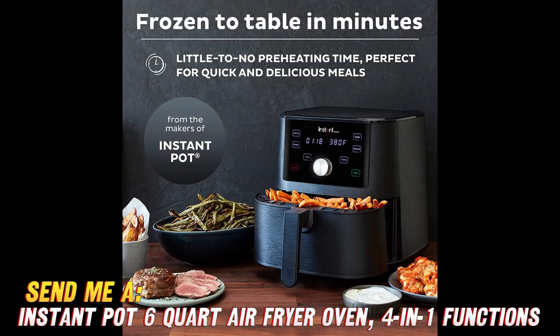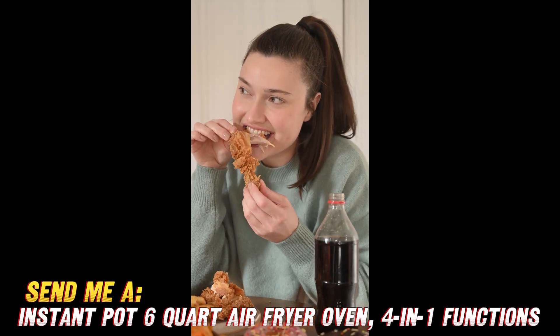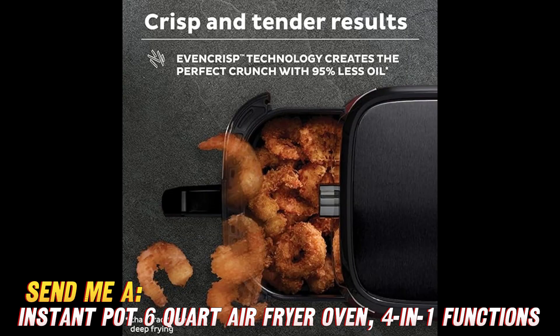I grabbed mine on Amazon for $119. The 6-quart capacity easily handles cooking for my family. It has 1,500 watts of power and gets up to a max temp of 400 degrees for all kinds of cooking flexibility.